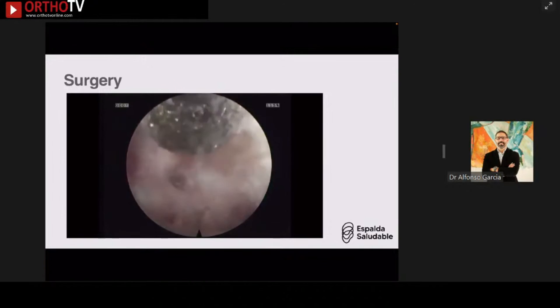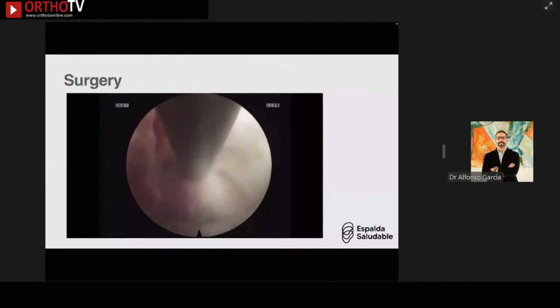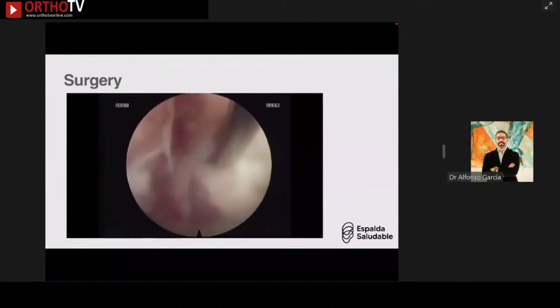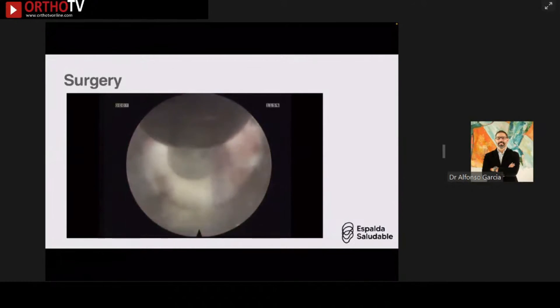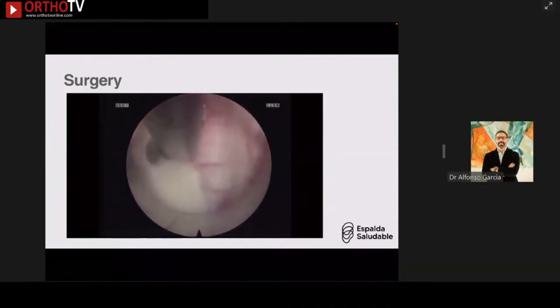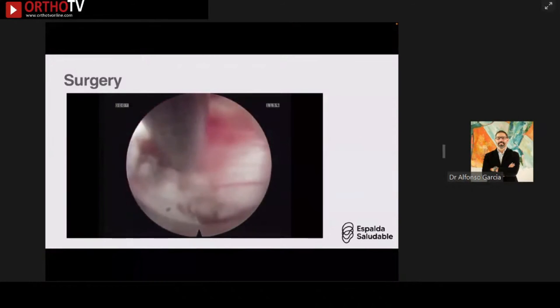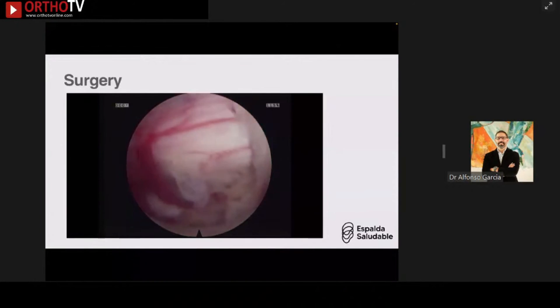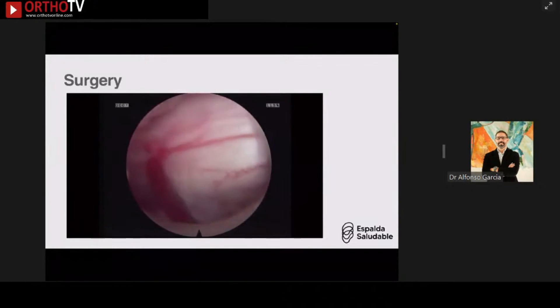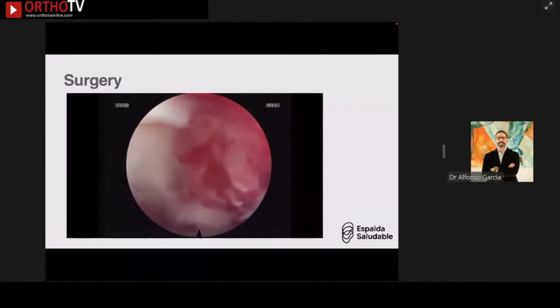I introduced the Kerrison rongeurs and the ligamentum flavum started to detach on its own. I kept it in place as long as possible, then removed it en bloc. At the first level I was able to remove almost 90% of the ligamentum flavum in one step. The small remnant was removed with an angled up-cutting rongeur, achieving full bilateral decompression at that level.